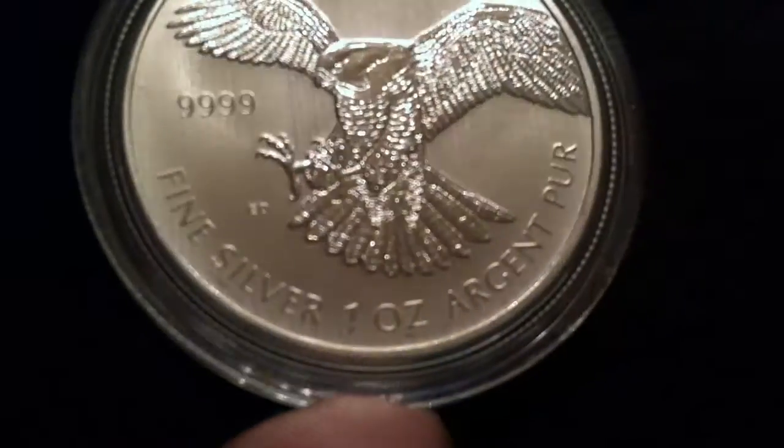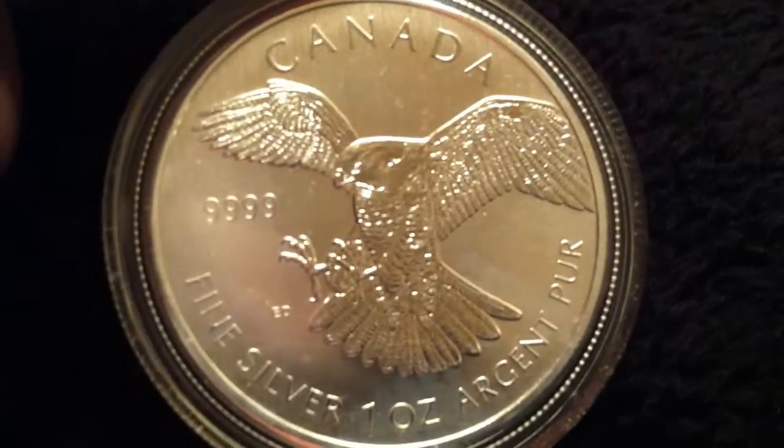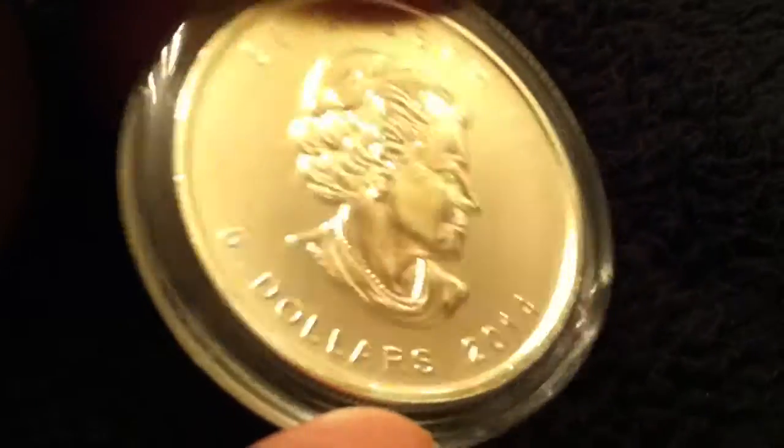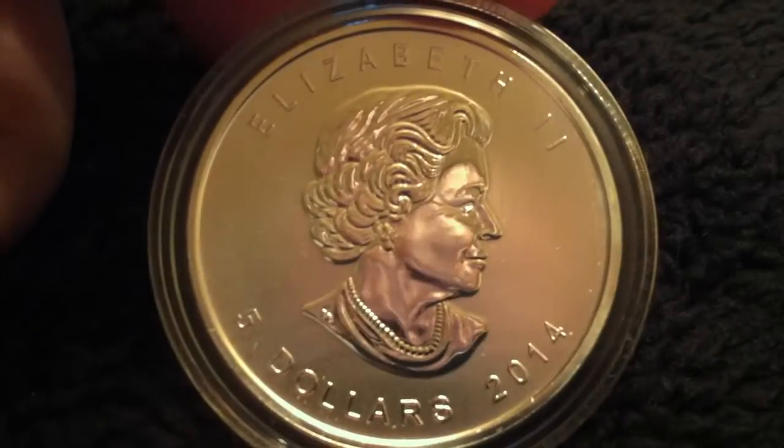So what I actually got an offer from was American Express. They had an offer that if you went on Amazon and spent $20 or more, you got a $20 credit back.